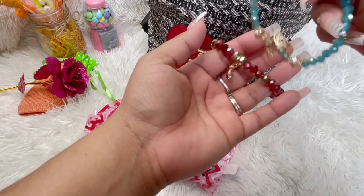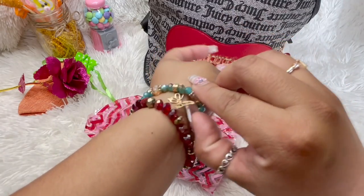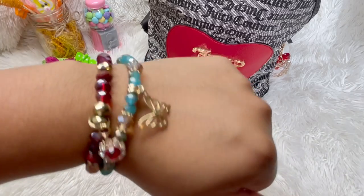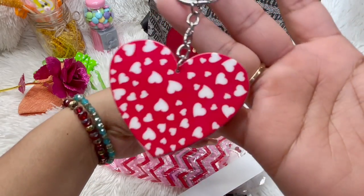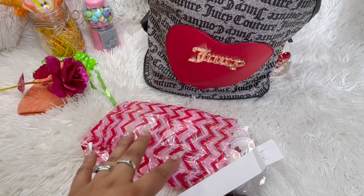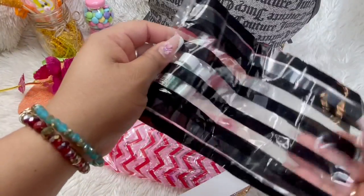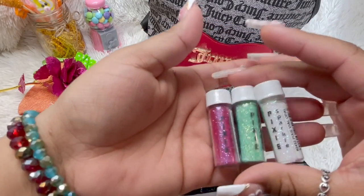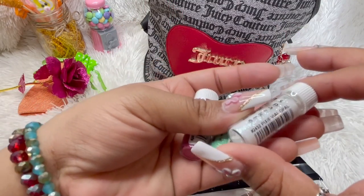And we got some really pretty bracelets — different ones, oh, with a butterfly! Let's slap these on. Look how cute they are. And then she got me this little charm. I like this bag, it gives me Sephora vibes. Oh my god, these are glitters! I was telling her I was having a hard time finding glitters for makeup.